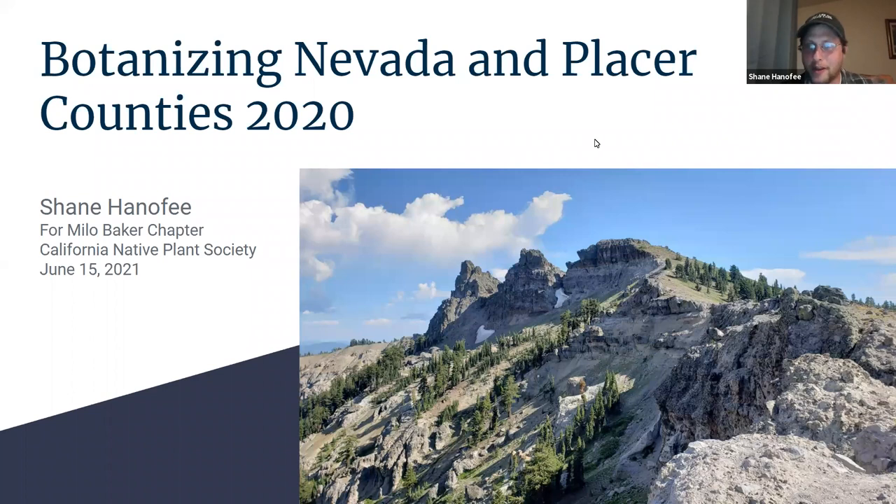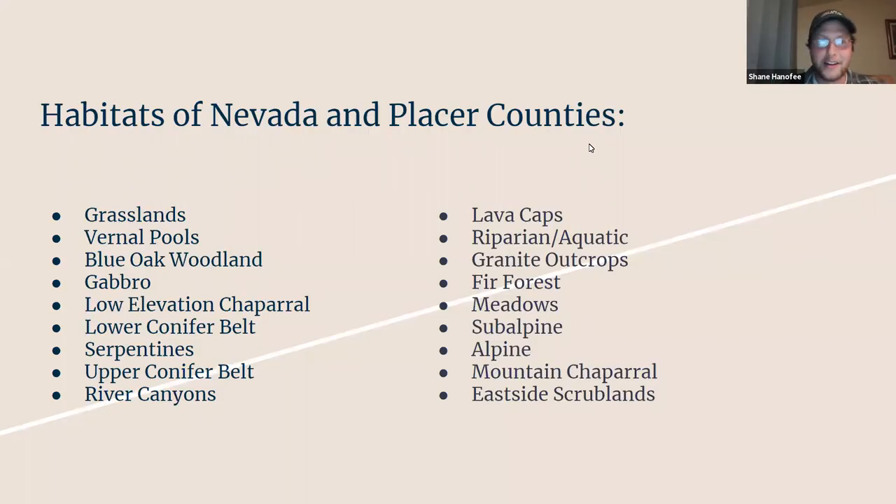Thank you so much, Cody, and thank you to the Milo Baker chapter for having me, and thank you all for attending. I'm really excited to share with you this presentation. I'm going to be profiling some of the plant communities and habitat types and their denizens in my home turf, which is Nevada and Placer Counties.